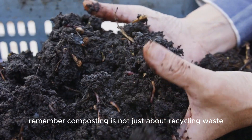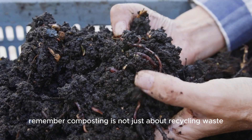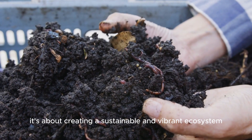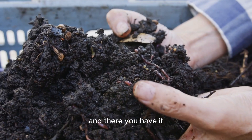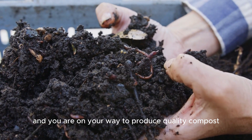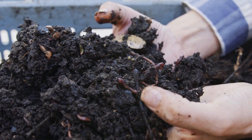Remember, composting is not just about recycling waste. It's about creating a sustainable and vibrant ecosystem. And there you have it, the best conditions for composting. Get this right, and you are on your way to producing quality compost.